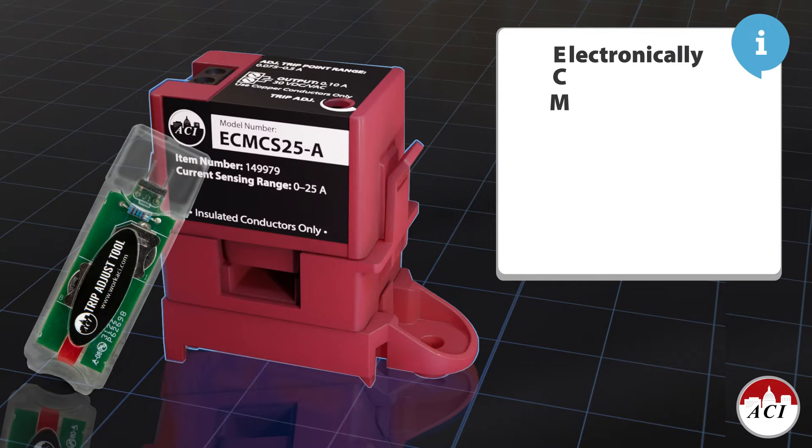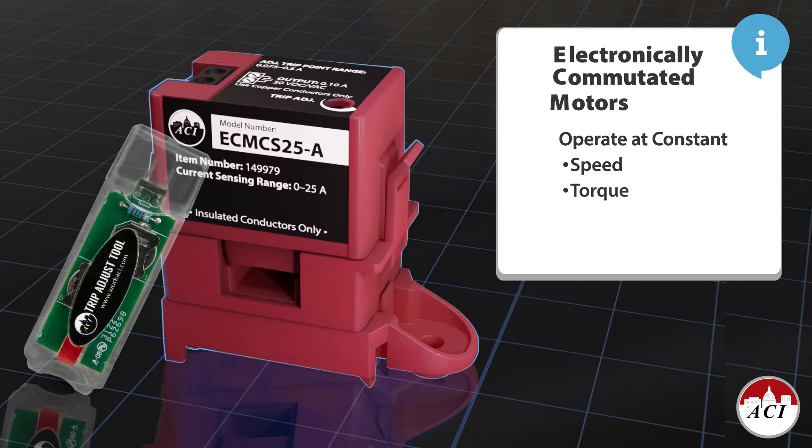ECMs, or electronically commutated motors, are growing in popularity because of their ability to save energy and operate at a constant speed or torque.